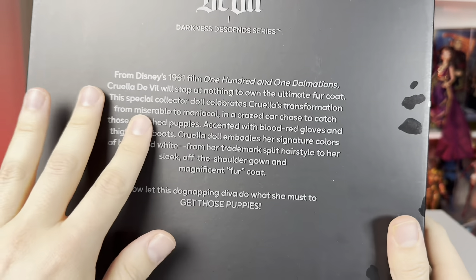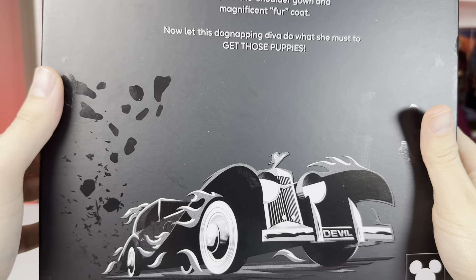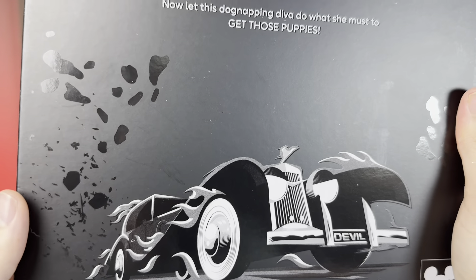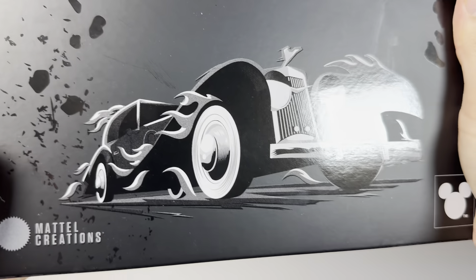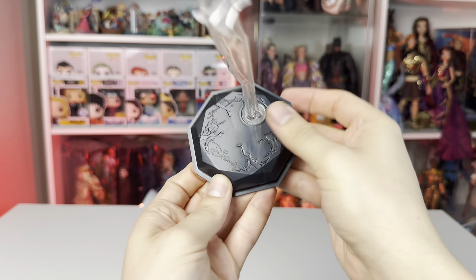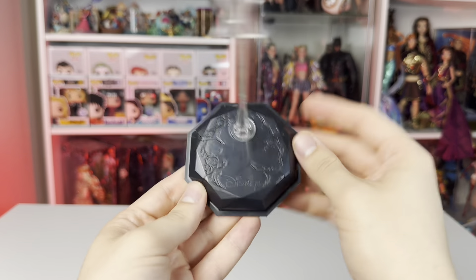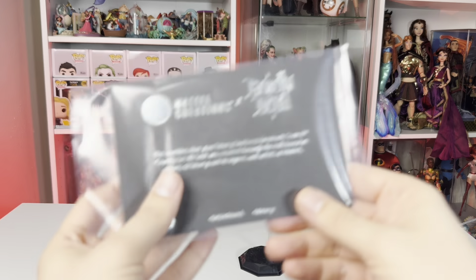Similar to Maleficent, it's capturing the moment of transformation — how she goes from miserable to maniacal in a crazed car crash to catch the puppies. This is accented with blood red gloves and thigh-high boots, and the Cruella doll embodies her signature colors of black and white. Super cool — I love a concept. As I'm getting her out of the box, I just wanted to show you her stand — a cool Disney villain take. Maleficent had a custom flaming one, but yeah, very pretty.